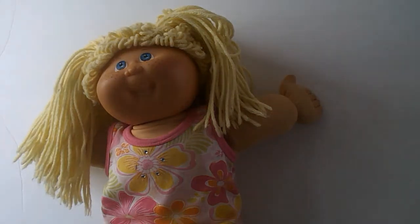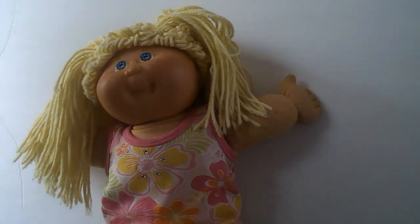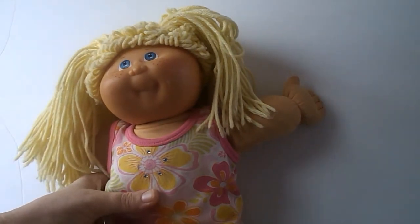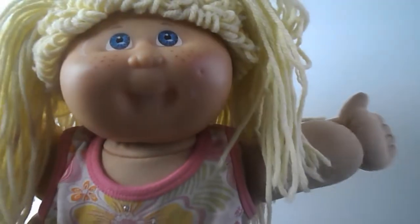Hi friends, I have a small haul to show you today. My husband went out of town and found these at a Goodwill, so let's get started. This is a 25th anniversary Cabbage Patch Kid. She's got some paint on her face, and I'd use that to wash her hair. I'm not sure where this outfit is from.